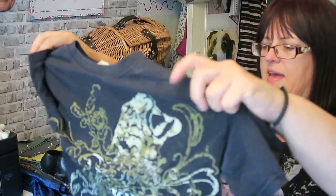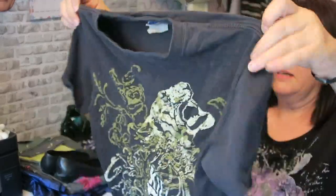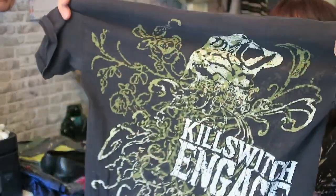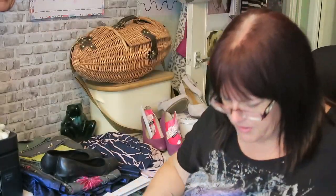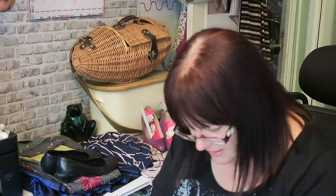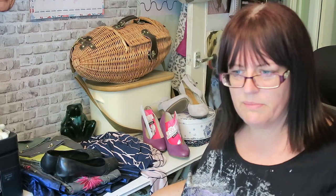50p for a Killswitch Engage tour t-shirt from 2009 — the Killswitch Engage Taste of Europe Tour 2009. It's quite small. I don't know if it's going to be worth having or not, but it was 50p so we went for it.